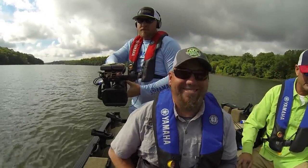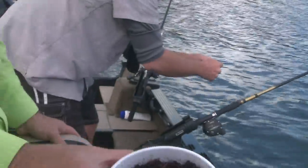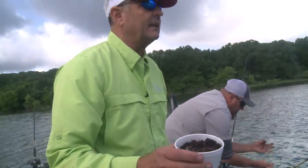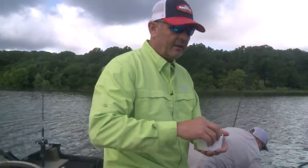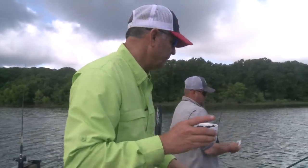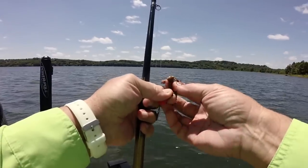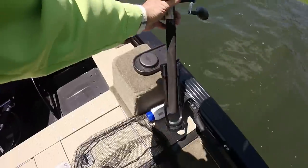Okay, well that didn't take long. All you walleye guys know that's it right there — the big night crawlers. And I'm going to tell you something: here in the Ozarks, we've got wall-hanging night crawlers, buddy.